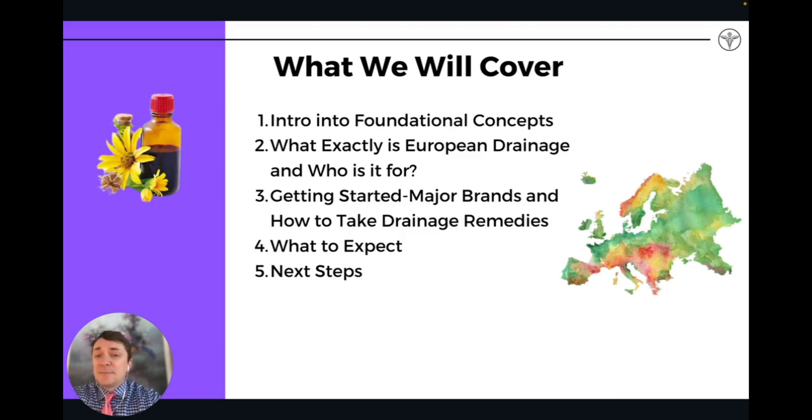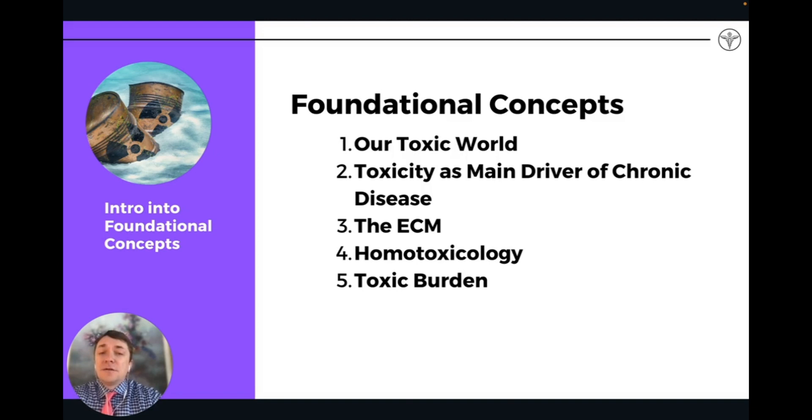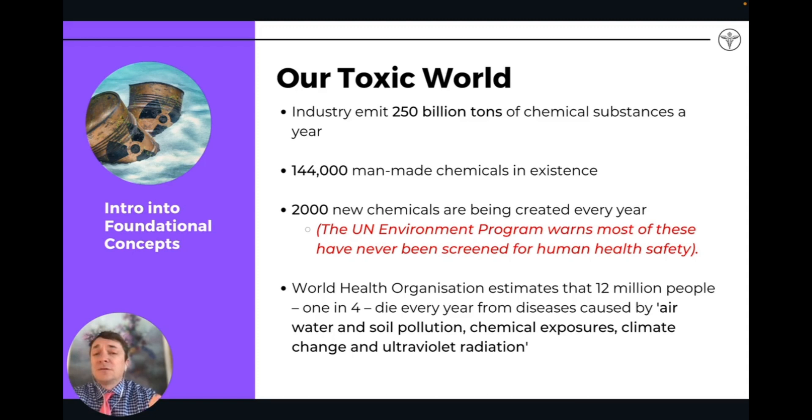In this video we'll cover some intro and foundational concepts: what exactly is European drainage and who is it for, who's going to most benefit from it, getting started, the major brands, how to take drainage remedies, what to expect when you're on a drainage protocol, and some next steps. We're going to go over toxicity, our toxic world, how toxicity is one of the main drivers of chronic disease, the concepts around the extracellular matrix, homotoxicology, and overall toxic burden in the body.